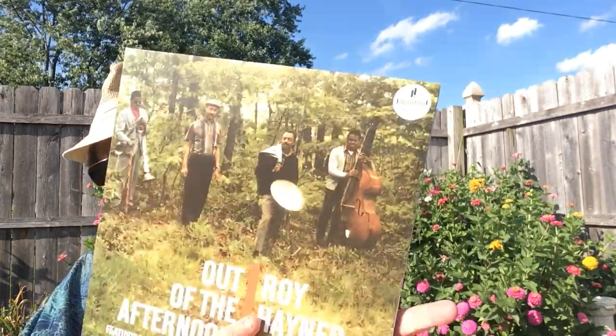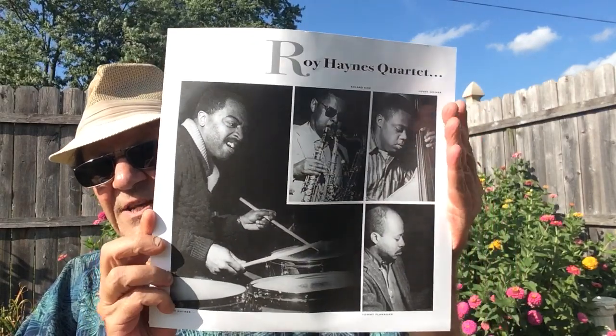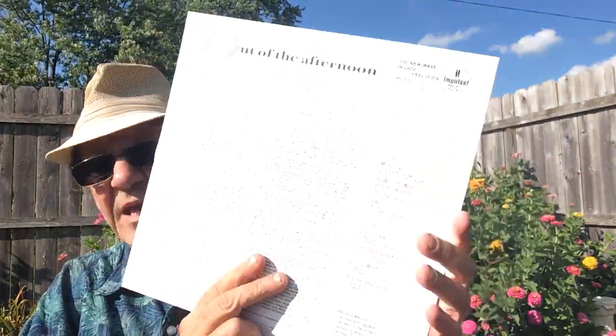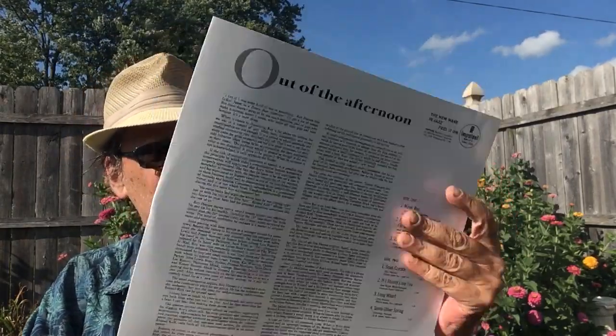This is mono. I will show you the inside — originally it was a gatefold. That's one thing about these Impulse reissues: most of the time they are not gatefolds, which is a little disappointing. But this is the liner sleeve — basically the liner sleeve was the inside of the gatefold. This would have been on the left side, and you would have the description on the right side. So at least they do that.